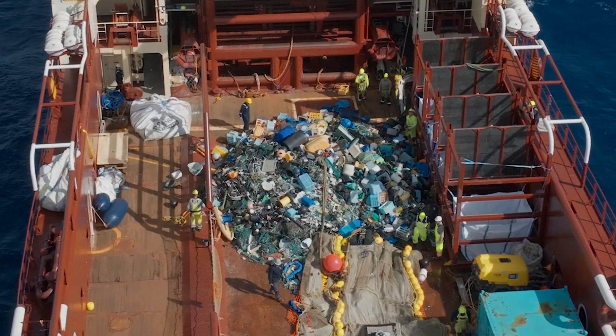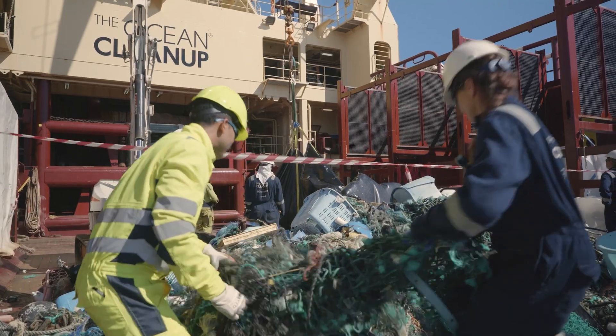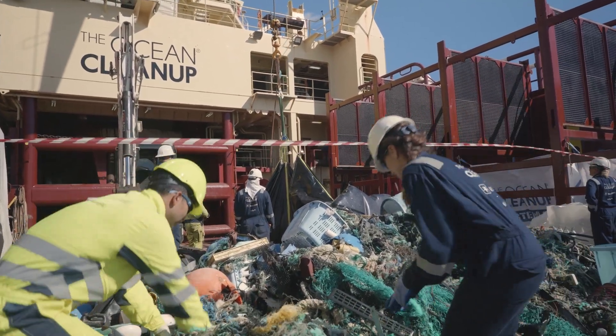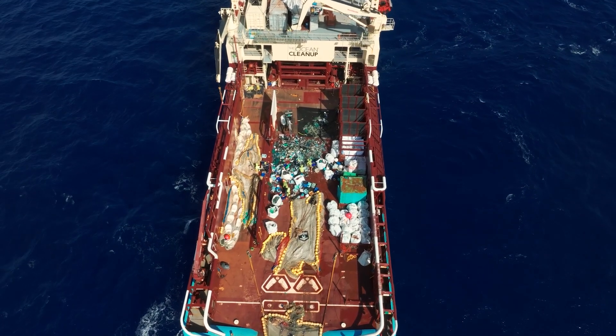The success is usually measured in how much plastic we can remove from the ocean per hour, and another key indicator is how much wildlife is captured along with the plastic. We attempt to minimize that as much as possible, and that's also something very important when we think about how much plastic we catch.